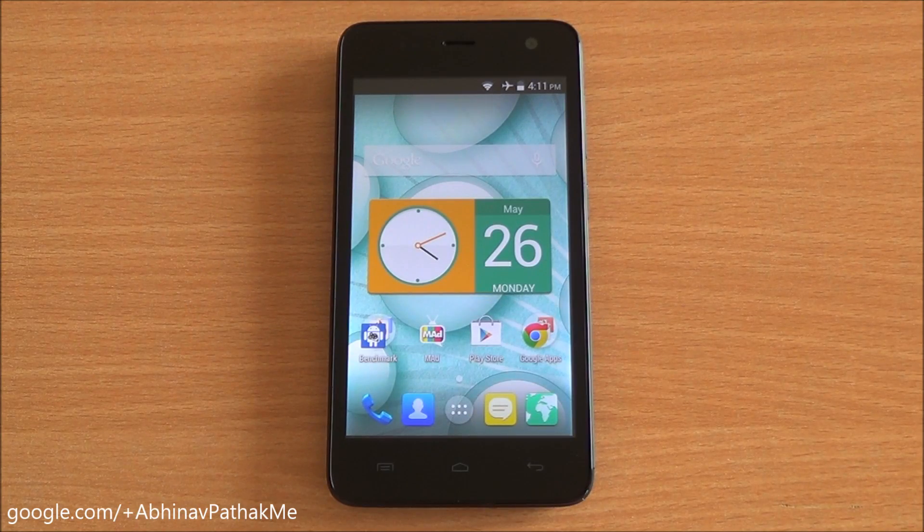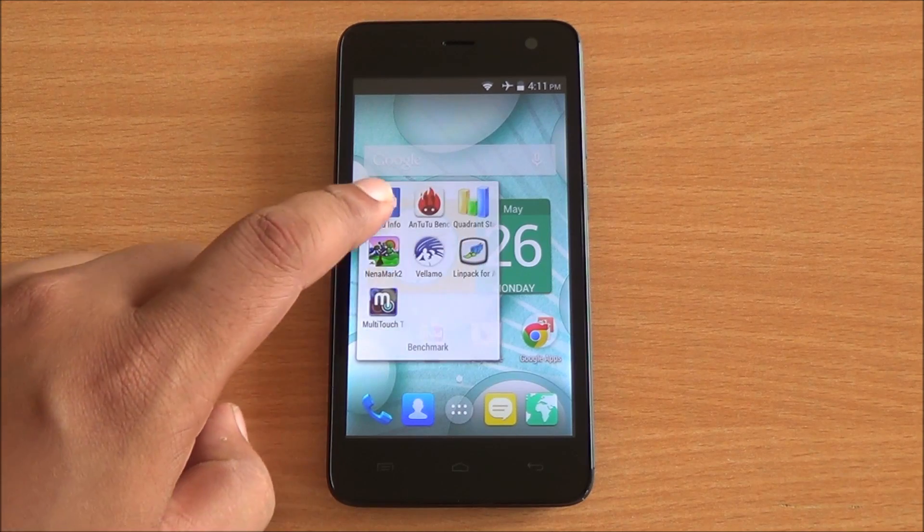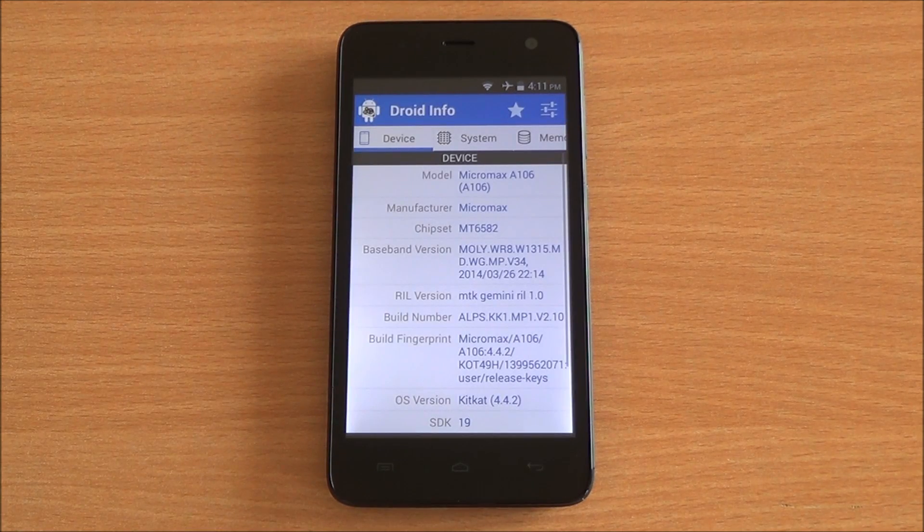Hi everyone, this is Abhinav from Phone Bunch and today we are benchmarking the Micromax Unite 2 A106 running Android KitKat right out of the box. Let's have a look at the hardware specifications — you can see the model number right up top.